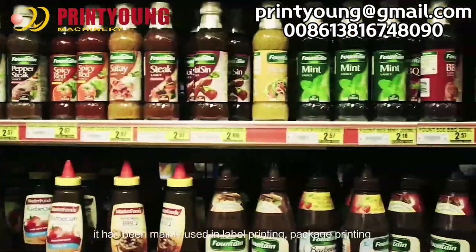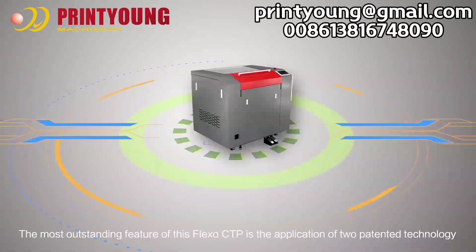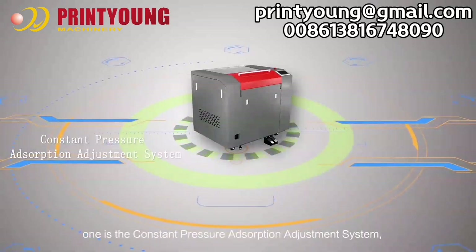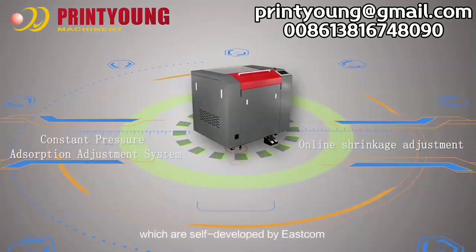It has been mainly used in label printing and package printing. The most outstanding feature of this Flexo CTP is the application of two patented technologies: one is the Constant Pressure Absorption Adjustment System, and another is the Online Shrinkage Adjustment Technology, which are self-developed by Eastcom.